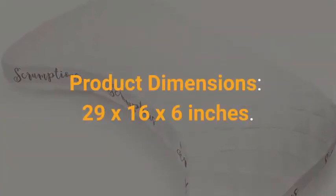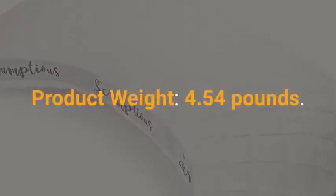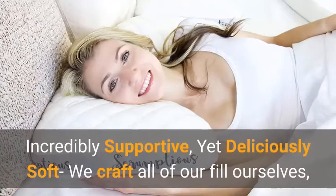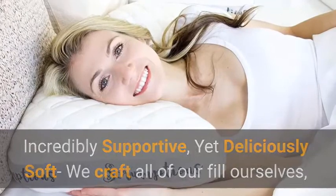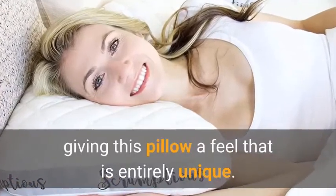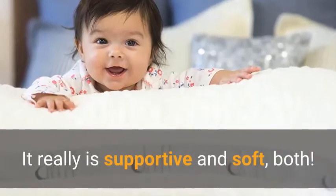Product dimensions: 29 x 16 x 6 inches. Product weight: 4.54 pounds. Incredibly supportive yet deliciously soft — we craft all of our fill ourselves, giving this pillow a feel that is entirely unique. It really is supportive and soft, both.